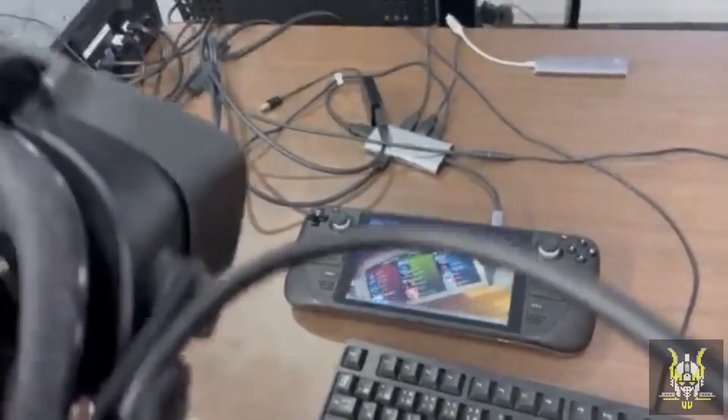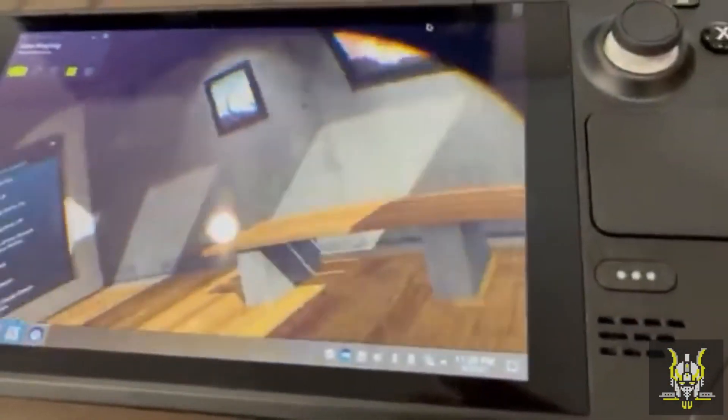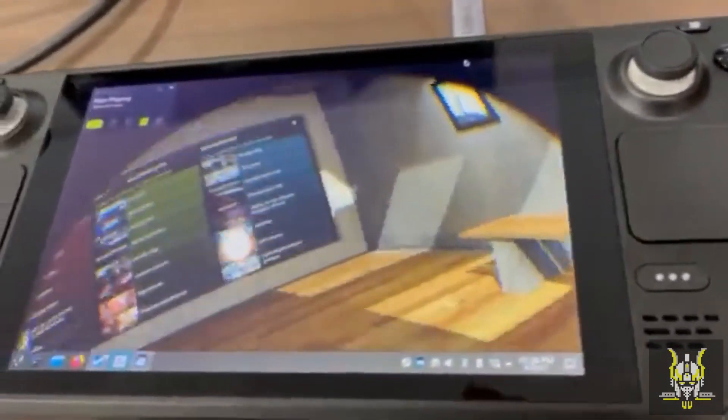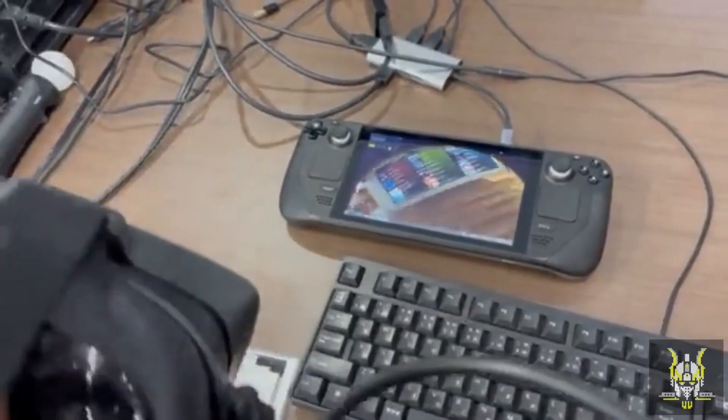Now it looks like they've installed Windows to achieve this, but unfortunately this is just a very small amount of footage and they're not actually playing any VR games here — they're just sitting at the SteamVR home. So what does this actually tell us? Well, not much really to be honest.